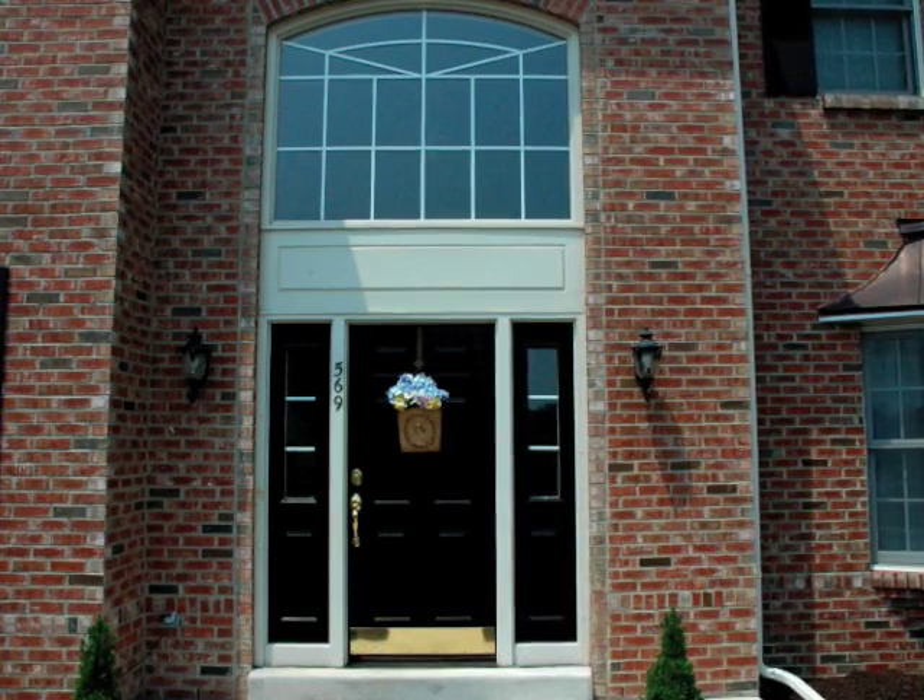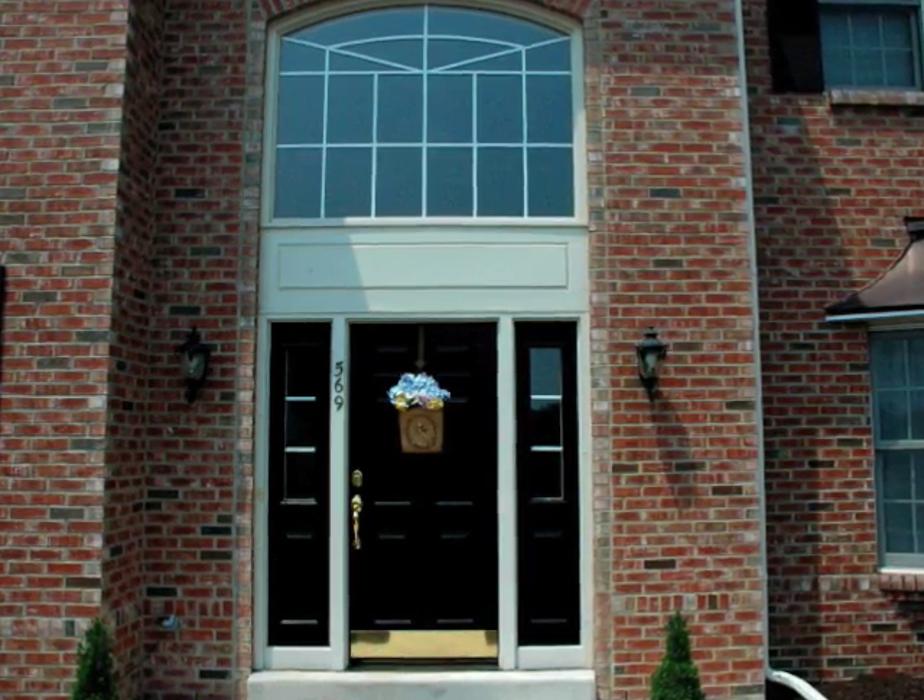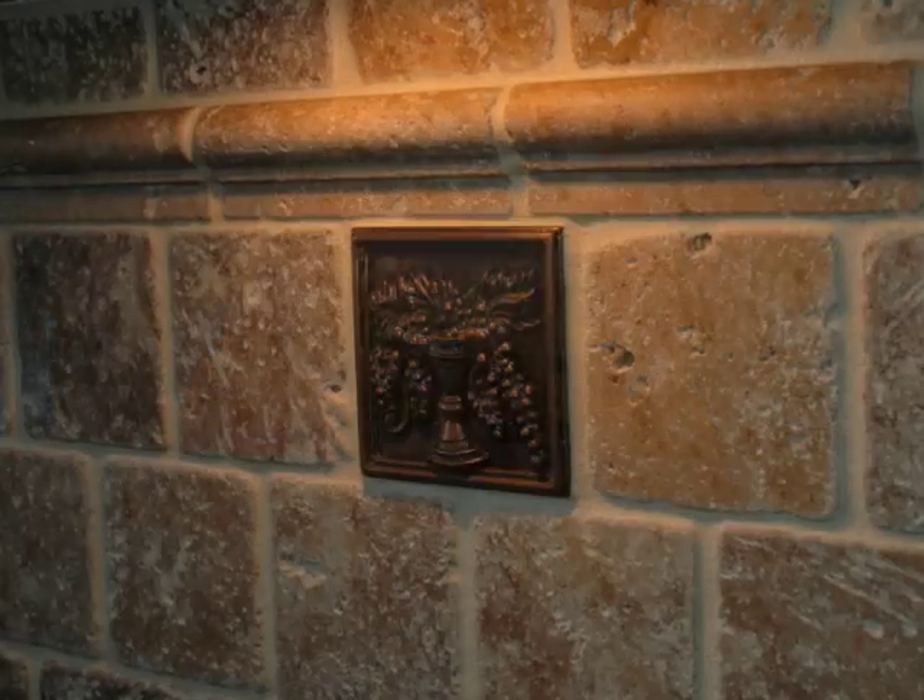In just two short years, the current homeowners have added many upgrades to this home: custom lighting, handcrafted tiles, and professional painting throughout.